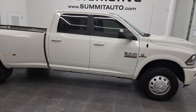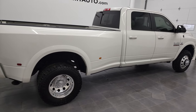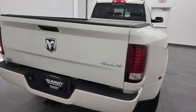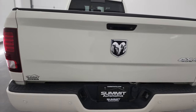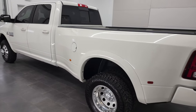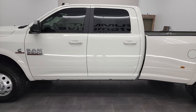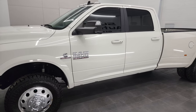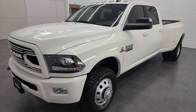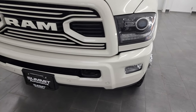Hey, this is Brett, and this 2018 Ram 3500 Crew Cab Long Box Dual Rear Wheel is stock number 12892Z. We are here at Summit Automotive in Fond du Lac, Wisconsin, your new and used Ram and heavy-duty truck headquarters. This 2018 Ram 3500 has the 6.7 liter Cummins diesel engine. This truck has been fully safetied and inspected by our service shop per the state of Wisconsin inspection process. It has a fresh oil and filter change, all fluids have been checked and topped off, and this truck is 100% ready to go.